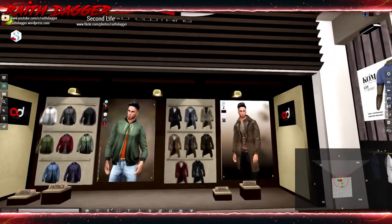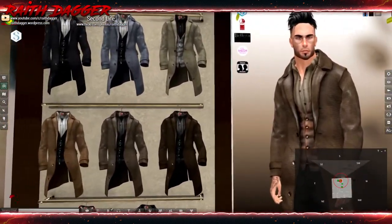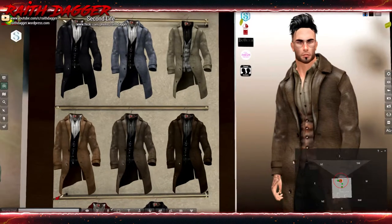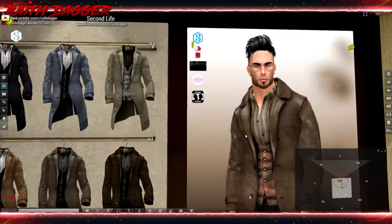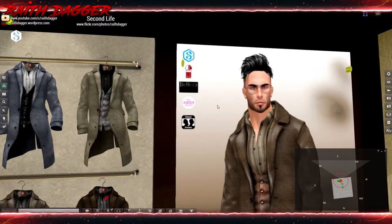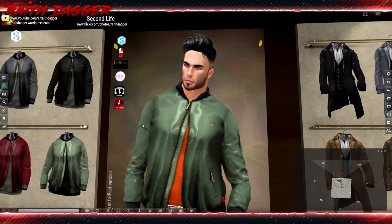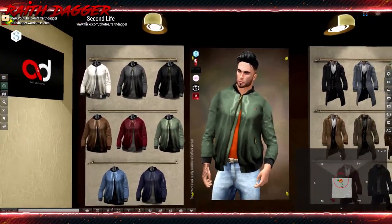A and D Clothing — this looks like it's supposed to be tweed or something, but it's got this shine on it which just drives me up a wall. If the texture doesn't look like it should be shiny, don't make it shiny. It's rigged for Jake, Gianni, Slink, Mesh Project, and Classic Avatars. Now the bomber jacket I can see being shiny because of the nylon polyester material — that would make sense.